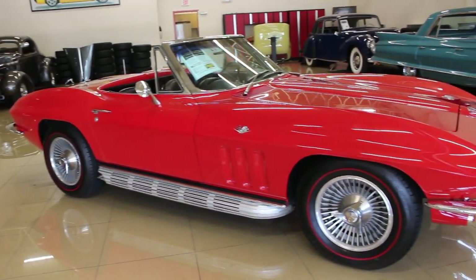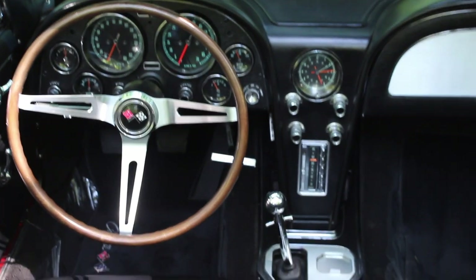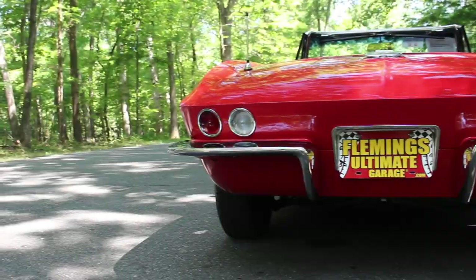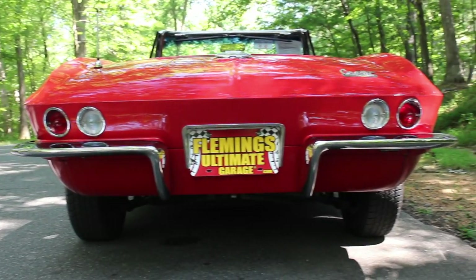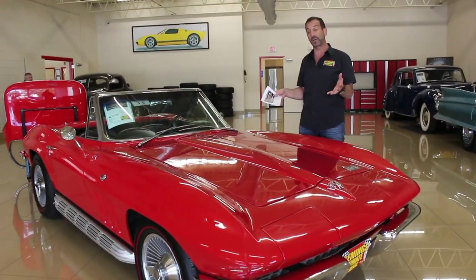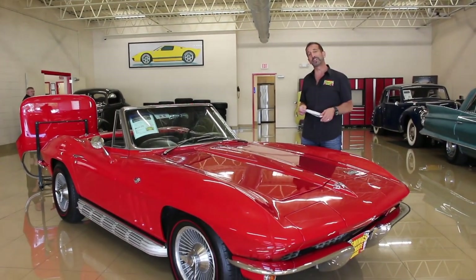So the history says that this can continue doing what it's been doing. When you get cars that are super correct and rare, meaning that they are a higher horsepower car, lesser built, and they have great options on them, then they become even more collectible. So we're going to spend a few minutes walking around this car. We're going to see what's authentic, look at stuff that may not be authentic, and figure out how to get you behind the wheel.